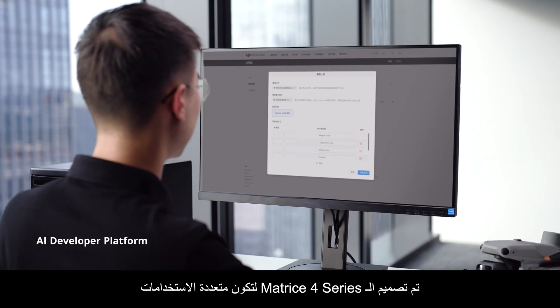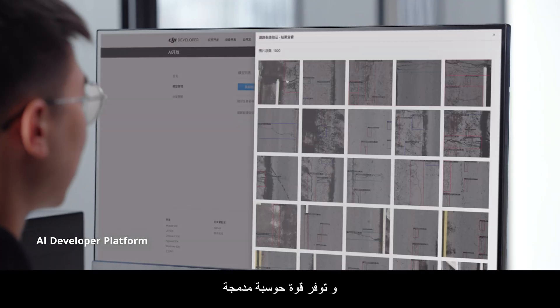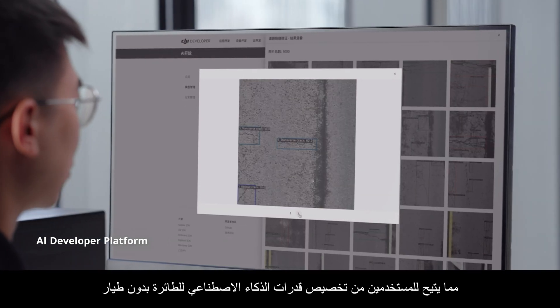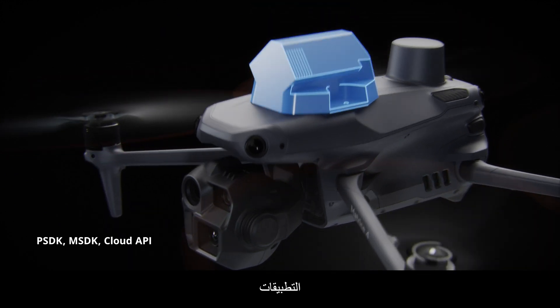The Matrice IV series is designed for versatility and offers onboard computing power, enabling users to customize the drone's AI capabilities and integrate third-party software and hardware to expand applications.